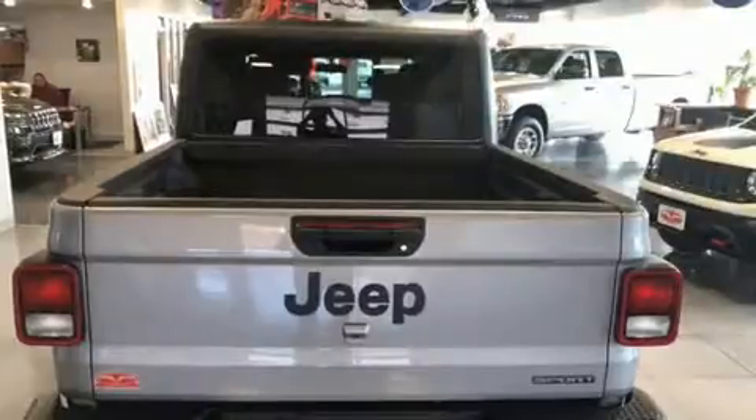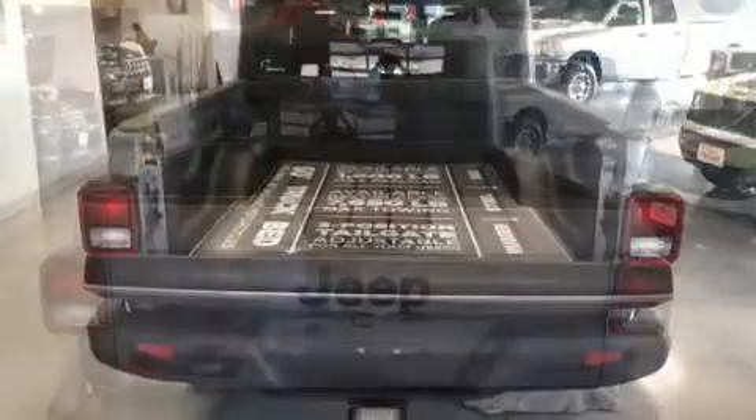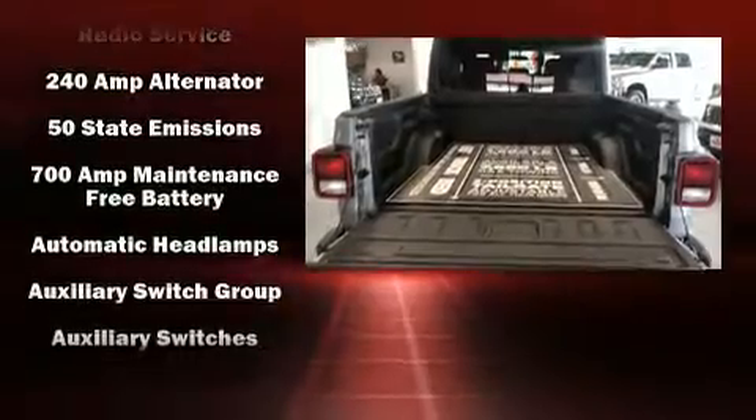Jeep infused the interior with top-shelf amenities such as delay-off headlights, power door mirrors and heated door mirrors, skid plates, remote keyless entry, a bed liner, and air conditioning.